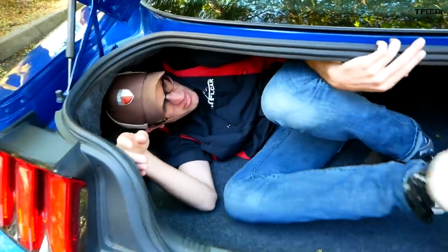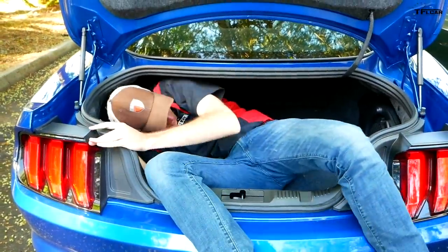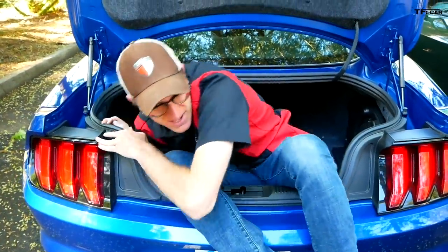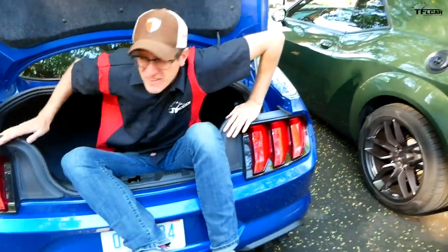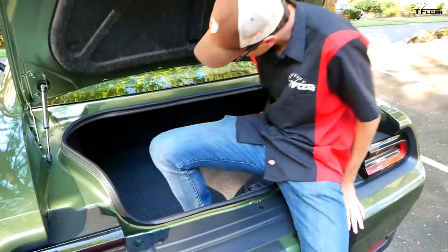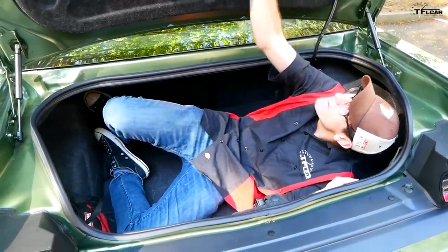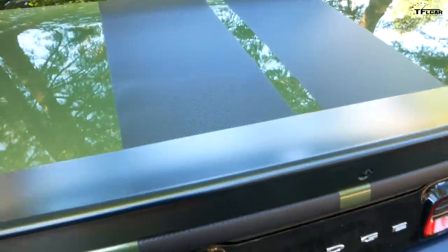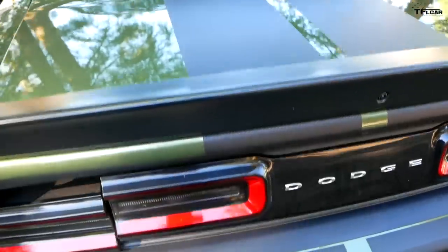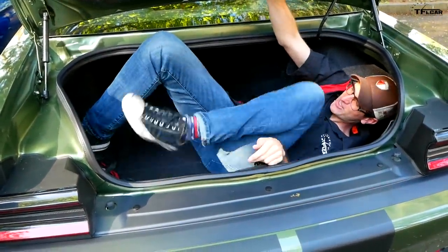How much trunk space does the Mustang have? That's pretty awful — especially with the subwoofer back there. That's small even by college student standards. The Challenger, on the other hand — hop on in. This may be a boat but it's more of a yacht. You can even close it up. On the Tommy scale, we're giving this one to the Challenger. Definitely the Challenger.